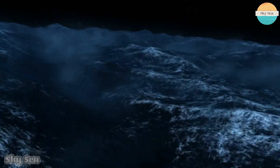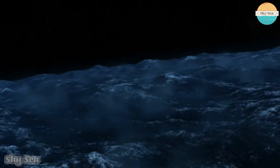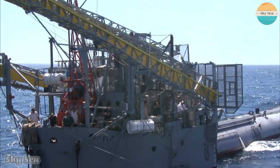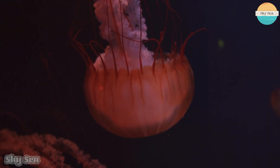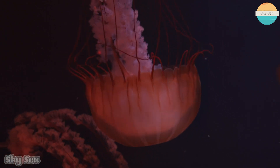FLIP can also withstand waves up to 80 feet high and operate in both shallow and deep water. It is one of the most versatile and innovative research vessels in the world. It can study a wide range of topics such as acoustics, waves, meteorology, oceanography, and biology.